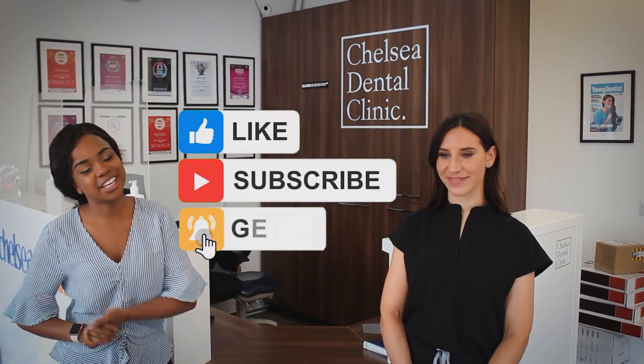I hope you guys enjoyed the video. If you did, hit the like button and subscribe for more. Bye!